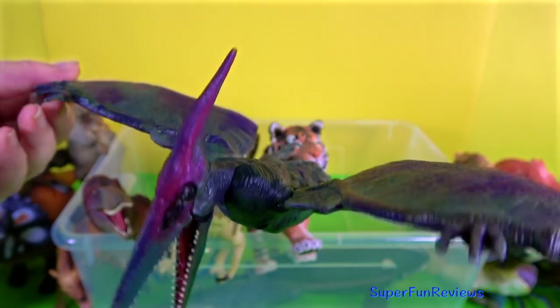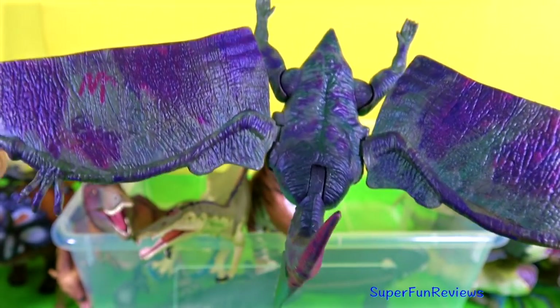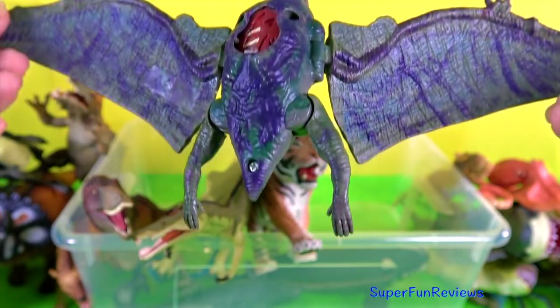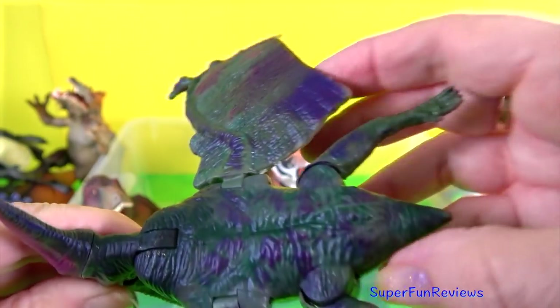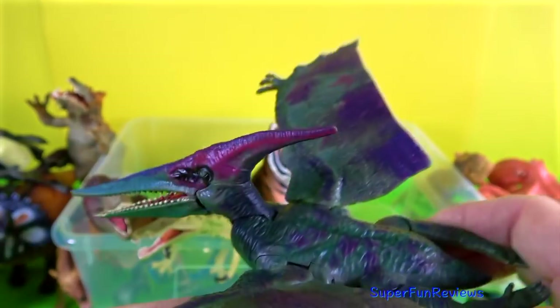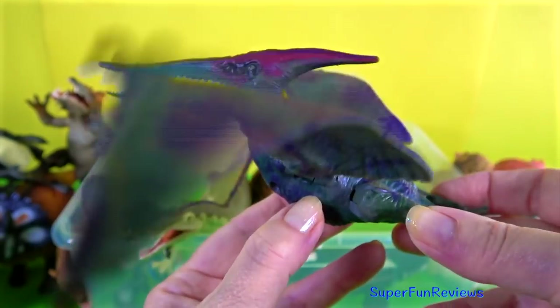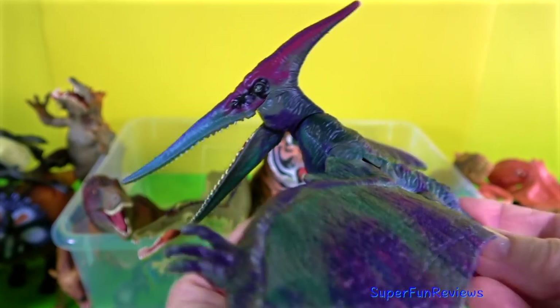Pteranodon — this was a huge flying reptile. I've painted mine so it's not the original colours. And you can see in the chest there that little bit that opens and shuts. I like the way the legs move and the wings and head go up and down. It really does look like it's flying. Let's try it out.